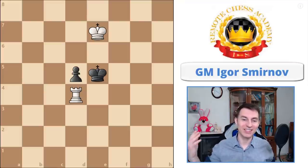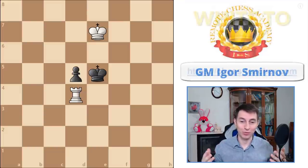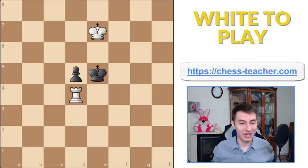I hope you're having an amazing day. Let's have a small chess challenge and see if you can handle this simple and elegant endgame position. It is white to move and win, so you've got to figure out what white should do.